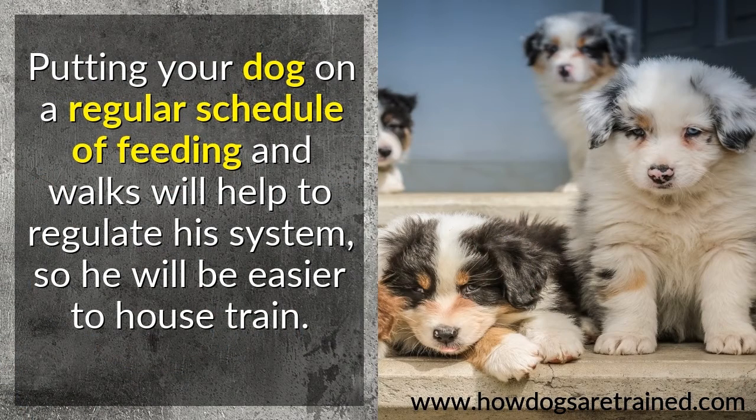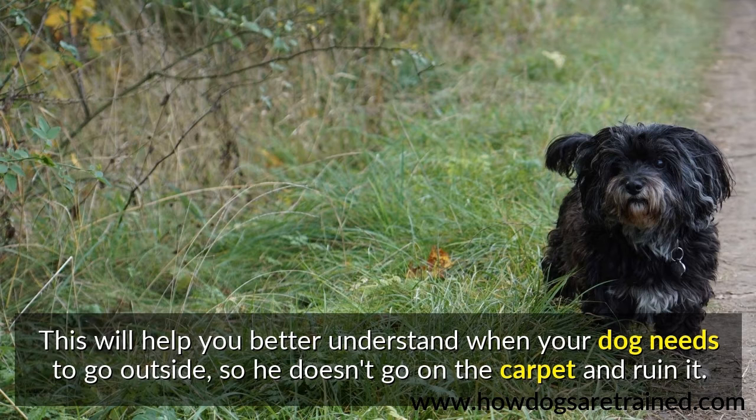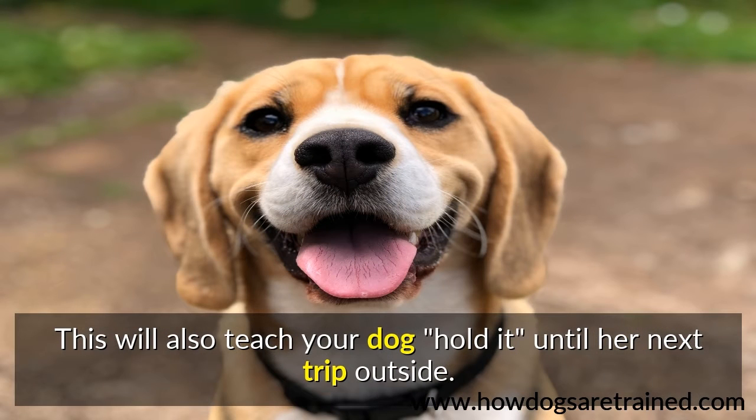Putting your dog on a regular schedule of feeding and walks will help to regulate his system, so he will be easier to house train. This will help you better understand when your dog needs to go outside, so he doesn't go on the carpet and ruin it. This will also teach your dog to hold it until his next trip outside.